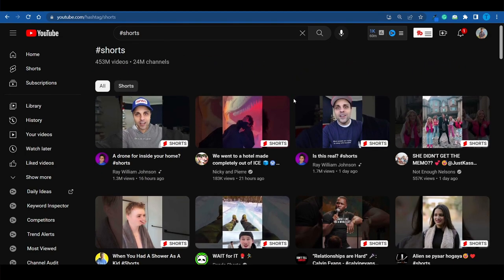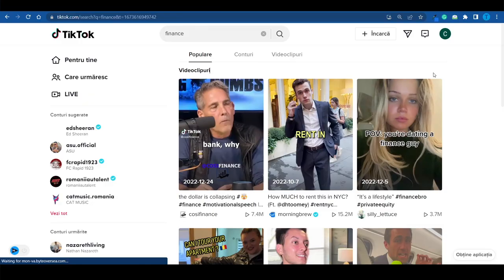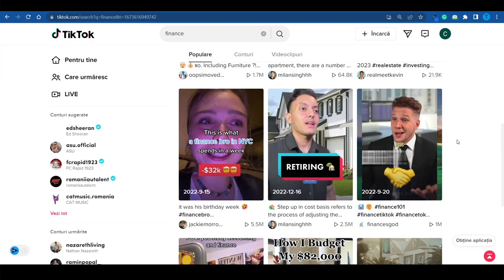It's far easier to get a bunch of views with a YouTube short as compared to a regular video, and that's why there are over 450 million videos posted in the shorts category so far, and there is room for more. The same thing is true with TikToks — they are getting more and more popular every day, and it is far easier for content creators to get a good view count with a shorter video.